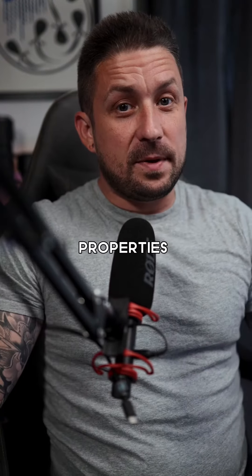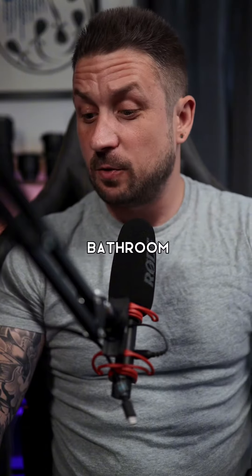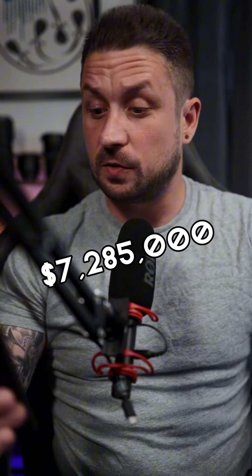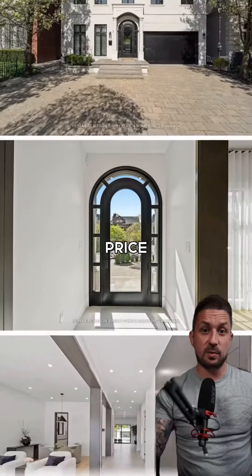Most expensive and the least expensive properties to sell in Toronto in the previous week. First up, we have a five-bedroom, five-bathroom house that sold for $7,285,000, located in Forest Hill. And the successful sale came after a generous price drop.